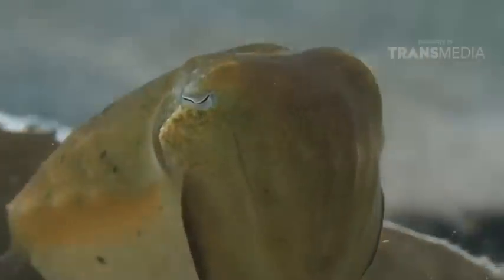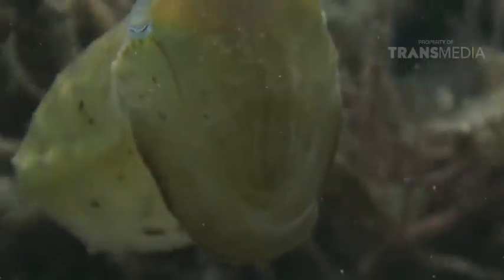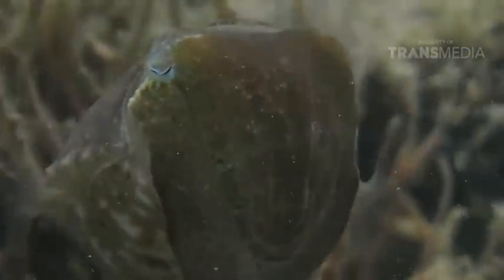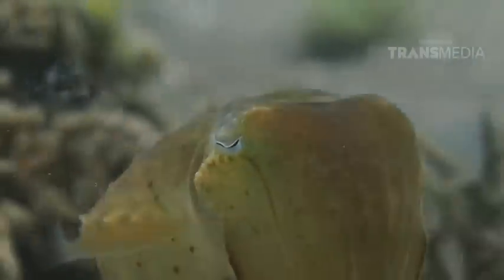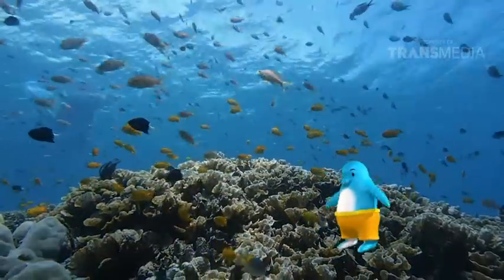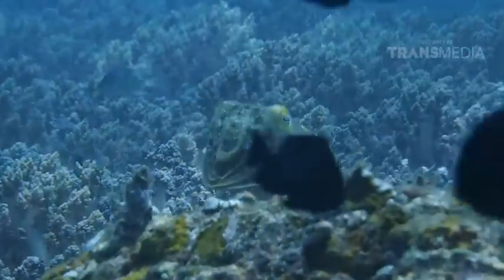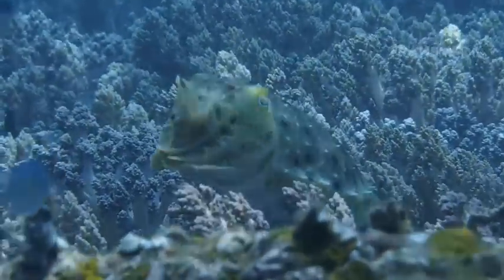Oke, Dolvino akan ungkap rahasianya satu persatu ya. Yang pertama, Cuttlefish ini adalah master dalam menghipnotis lho. Perhatikan dengan baik — seolah-olah warna tubuhnya dapat berubah-ubah, mirip pesawat alien begitu. Hal ini tentunya untuk mengalihkan perhatian buruannya. Perhatian untuk warga laut, jangan sampai tertipu dengan trik hipnotis sotong ya. Selain perubahan warna, sotong juga bisa mengubah pola dan tekstur kulit dengan sangat cepat sesuai kondisi sekitarnya lho.